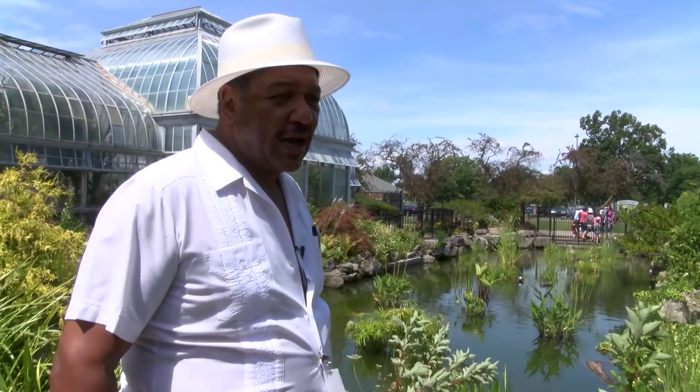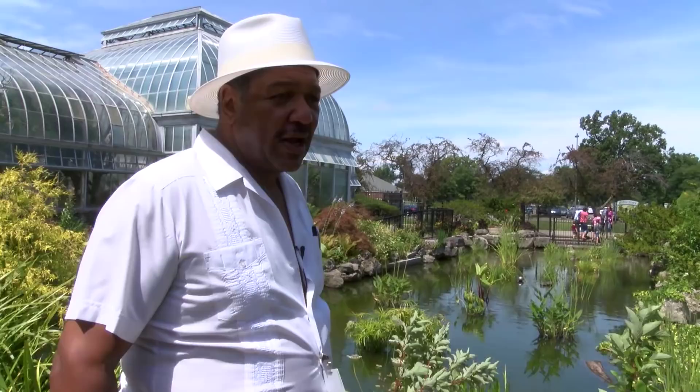We're going to leave the conservatory now and go over to the beach. I'm going to put on my swimming suit and jump into the Detroit River to show the kids up there in Northwest Detroit that the water is safe right here at the beach in Belle Isle.